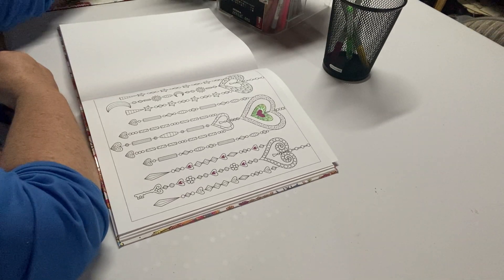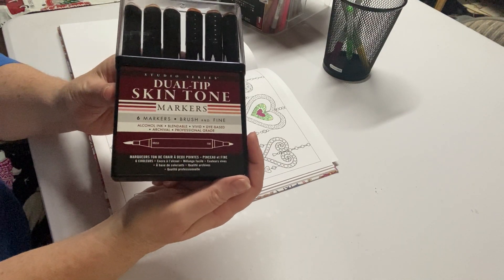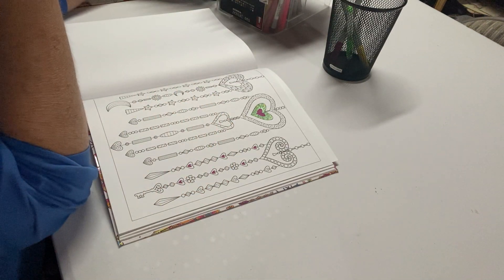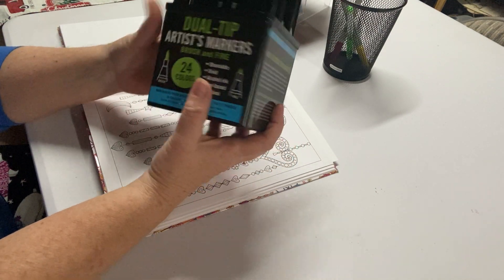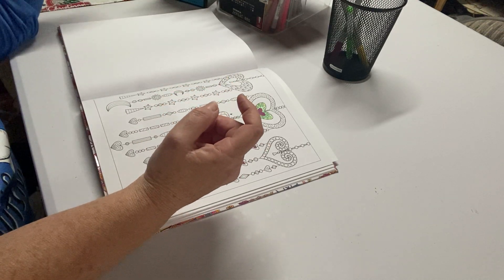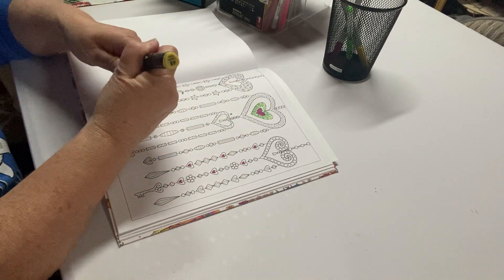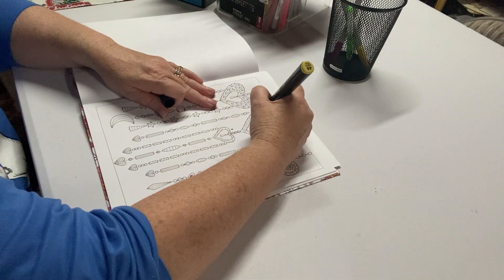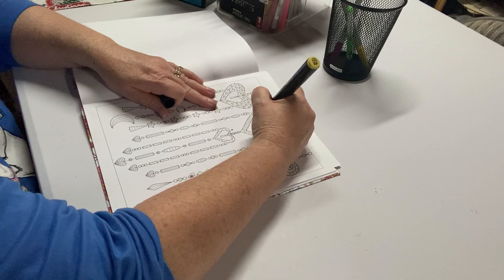I bought these Peter Popper Press dual tip skin tone markers — they're an alcohol marker and I love them. They had the Peter Popper Press 24 colors and they don't make a larger one than that. I bought it and I enjoy it. I really like it, but I found one on Amazon that's 250 markers, and I'm not gonna lie, I want it. We'll wait and see.